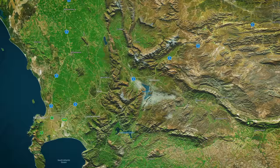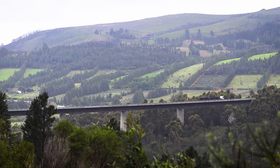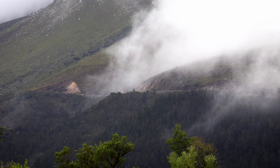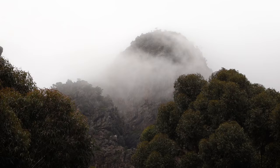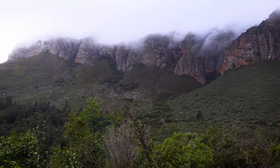Our road trip today starts in the breathtaking Cape mountains which separate suburban Cape Town and the majority of the Cape Winelands. There are two roads we can take — one goes through a tunnel underneath the mountain and the other takes us through a winding pass over the misty peaks. I've got plenty of time to kill so despite being unsure of the weather I decide to take the path less traveled and drive over the mountains, and I certainly don't regret it.